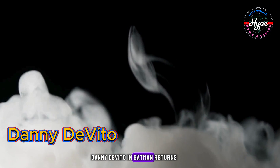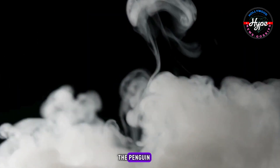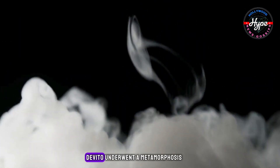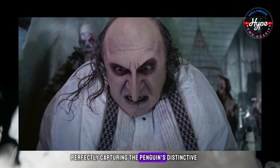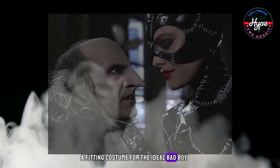Danny DeVito in Batman Returns. To embody Batman's adversary the Penguin, a cartoonish transformation was essential. DeVito underwent a metamorphosis with facial prosthetics, false teeth, and extensive makeup, perfectly capturing the Penguin's distinctive and extravagant look — a fitting costume for the ideal bad boy.